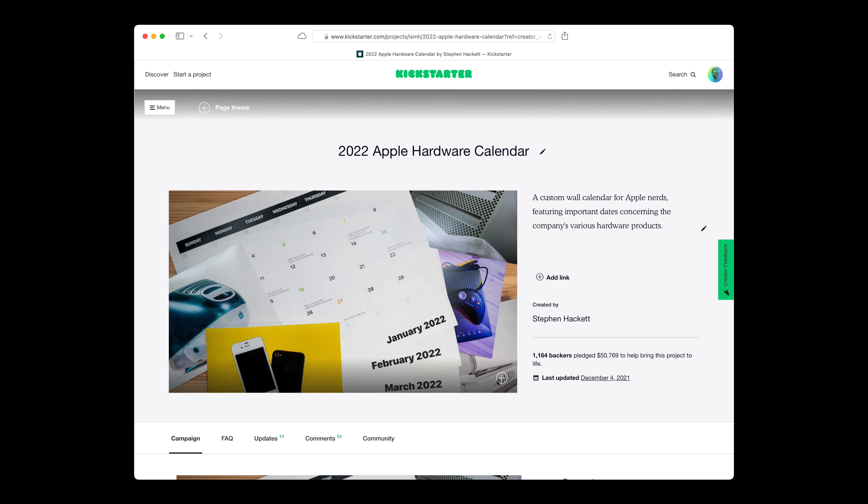Hey there, my name is Stephen Hackett. I'm the co-founder of the Relay FM podcast network, where I host Connected and Mac Power Users. I also blog over at 512pixels.net. And as you can see behind me, I've become quite the Apple collector.